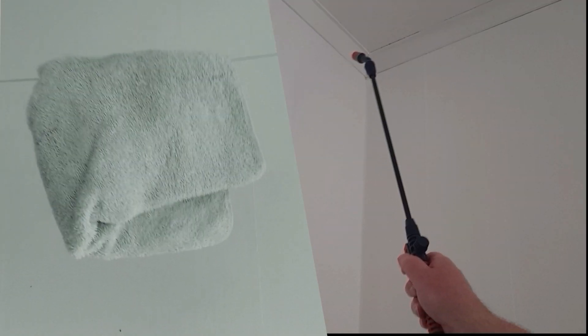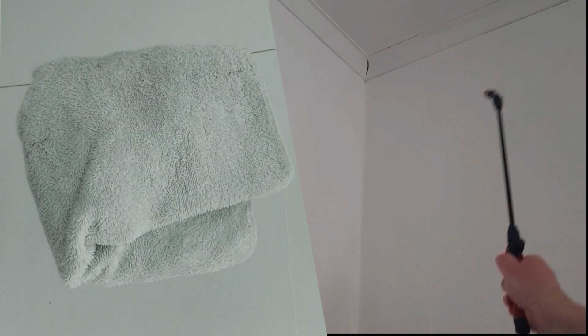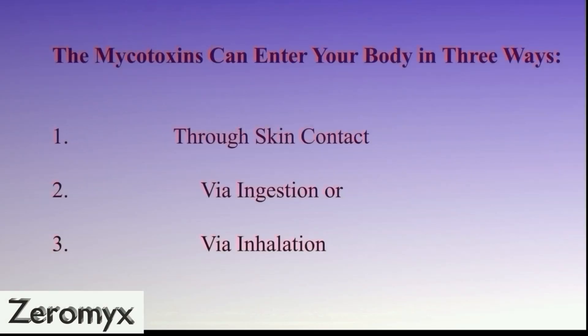But now there's a new, safe, efficient solution to completely remove mycotoxins from your home environment. But first, let's talk about the mycotoxins — why are they so dangerous?